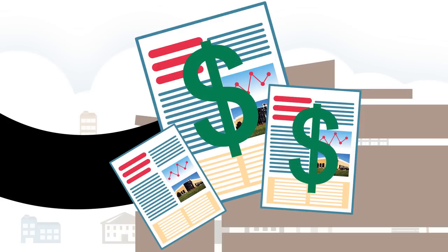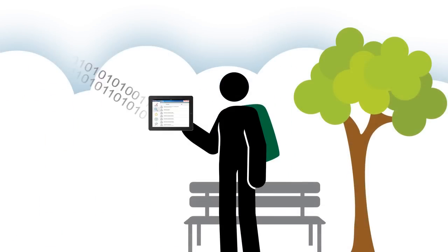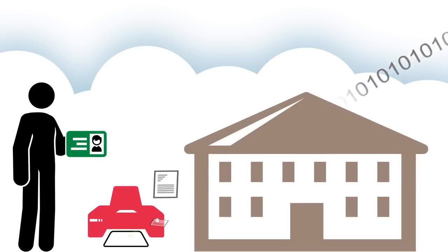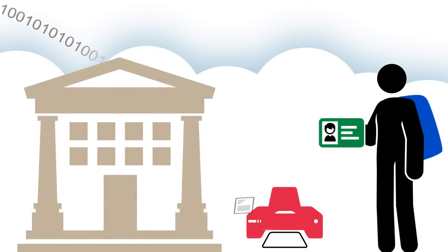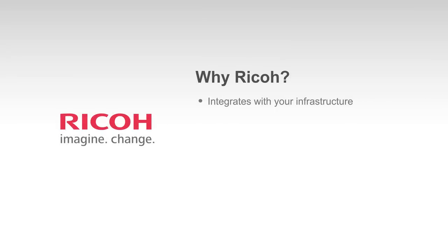You charge back the student with your usual cost recovery solution. With Ricoh mobile printing solutions for universities, Paula can send a poli-sci report from the park, Professor Smith can print out a syllabus at the science center, and Larry can retrieve his English lit composition from the library.